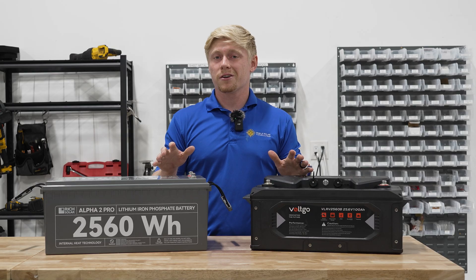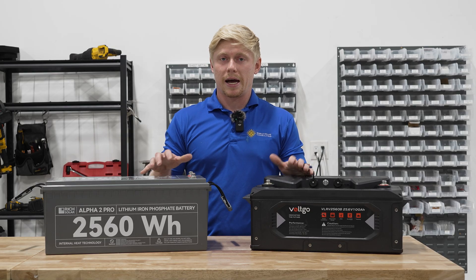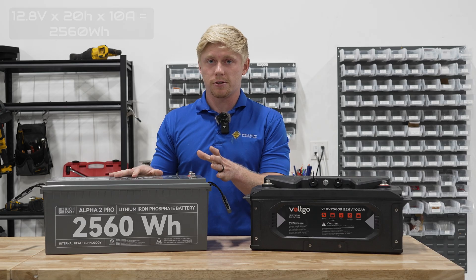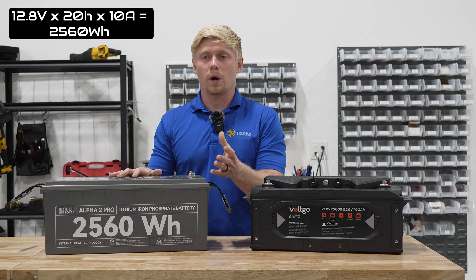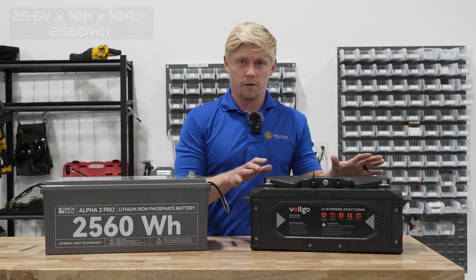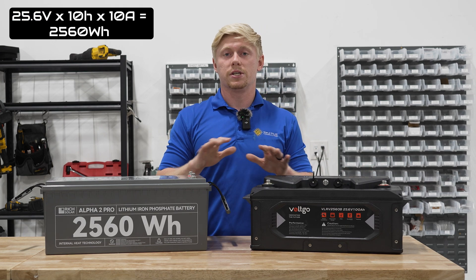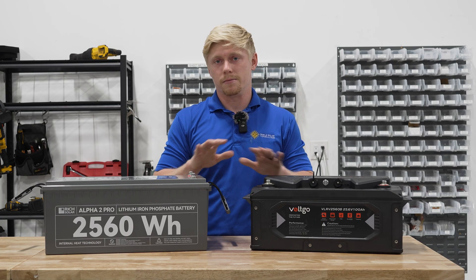To break this down a little further, battery manufacturers get the amp hour rating by seeing how long the battery can discharge at any given amperage. So Rich Solar on their 12 volt battery hooked up a 12 volt load and let it run for 20 hours at 10 amps. This same battery would only run for 10 hours at 10 amps powering a 24 volt load, but they discharge the same total amount of energy. And energy is what you care about, not amperage.